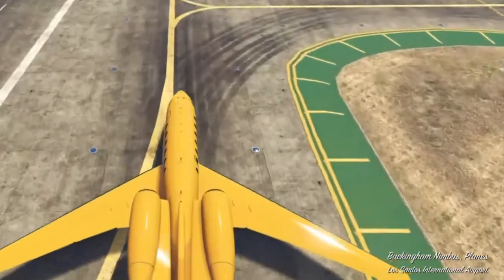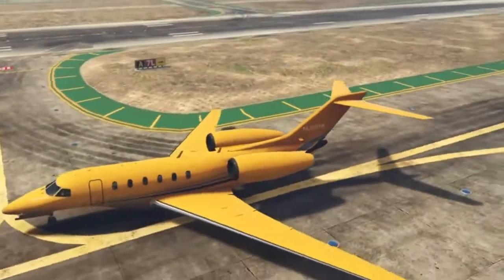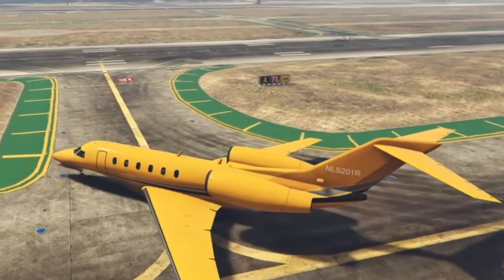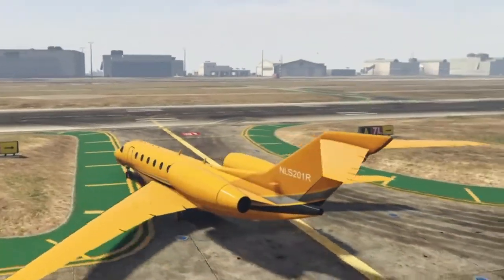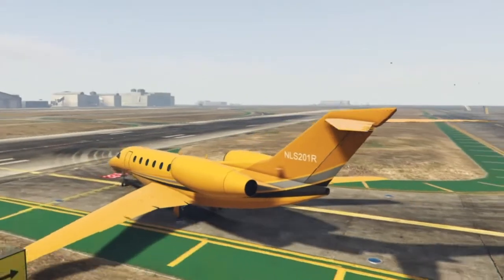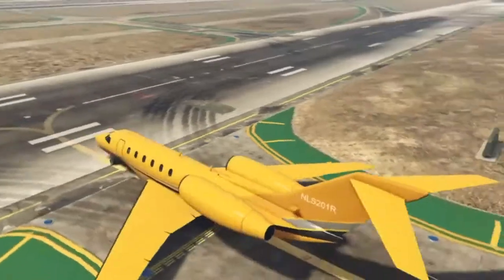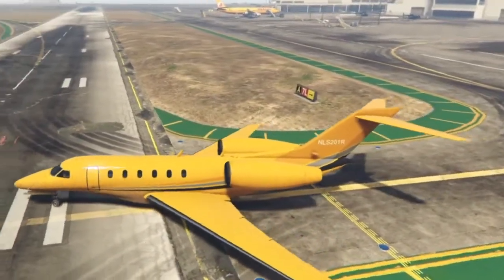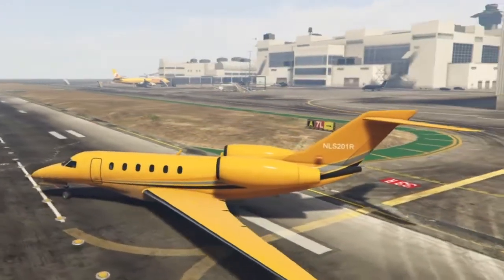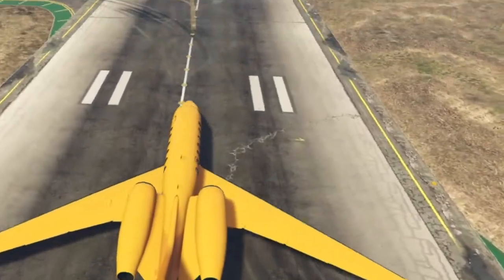Cabin elevators on modern commercial planes are not intended for human use. Not only are they potentially unsafe, but they are also unnecessary when a simple set of stairs will suffice. However, private planes have installed passenger elevators to add a touch of luxury and prestige. In one case, a Saudi prince planned to fit a passenger elevator onto a custom Airbus A380 during refurbishments exceeding 200 million dollars.